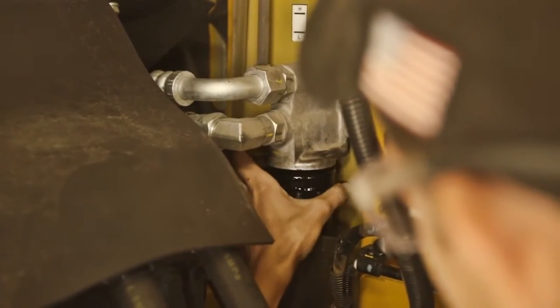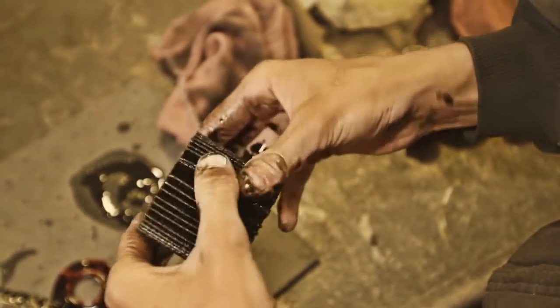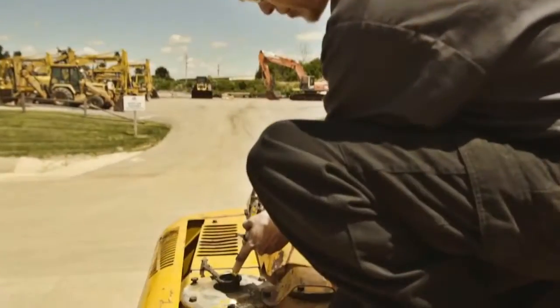Machine repairs start with oil filters being removed and cut open to get a better idea of what's going on inside the engine and other components. All engines receiving minor repairs or major rebuilds will have the oil and filters replaced.